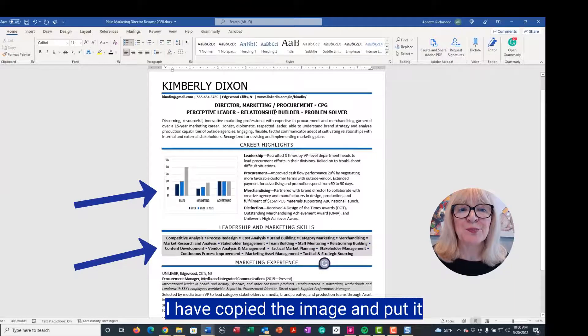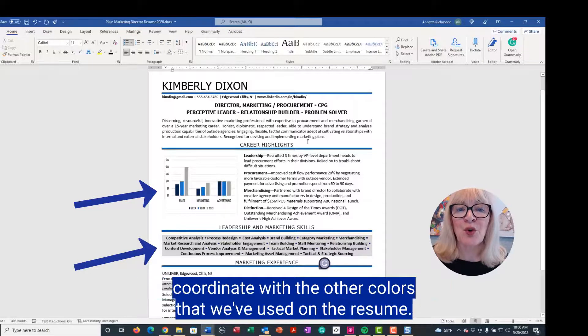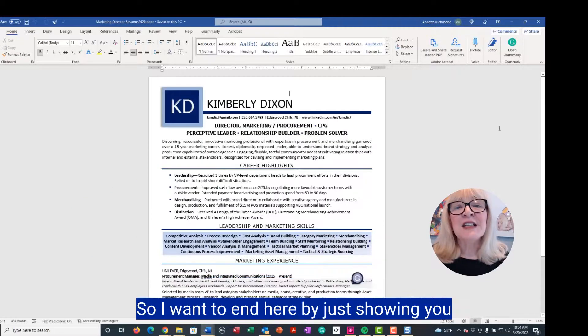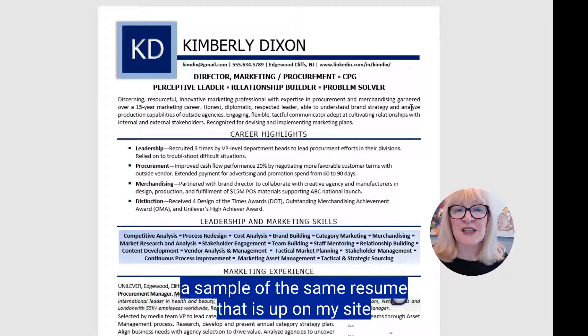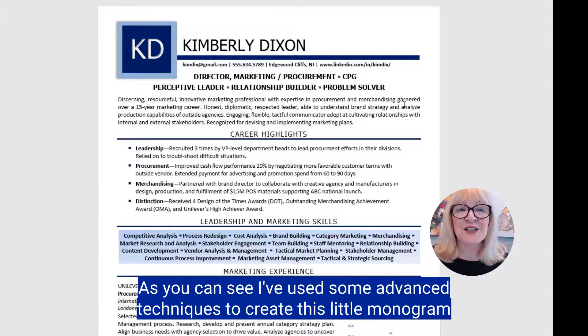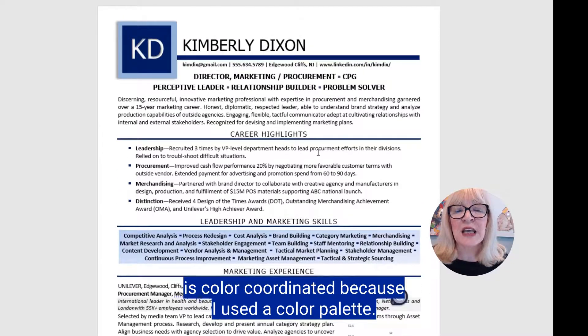I've copied the image and put it into this resume so you can see how nicely the colors in the chart coordinate with the other colors used on the resume. Here's a sample of this same resume that's up on my site — I've used some advanced techniques to create a monogram, and you can see the chart is color coordinated because I used a color palette.